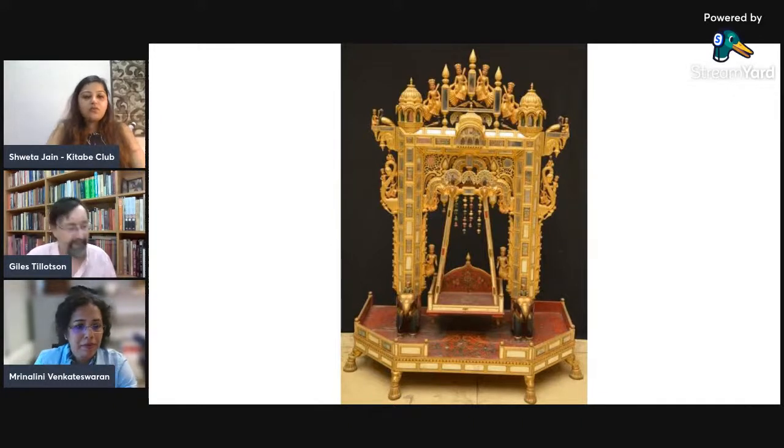Very true. Different contributors to the book bring a phenomenal perspective to the entire Jaipur court, and the way the entire book is presented. I really resonated with the fact that museums often feature their 100 famous pieces, but the contributors really showcase everybody.